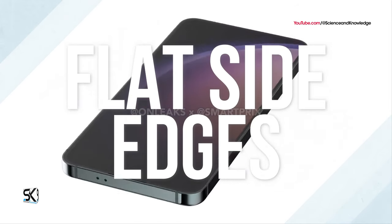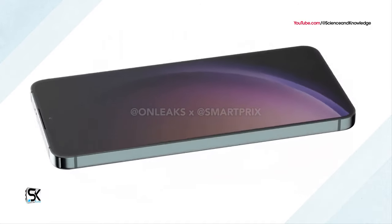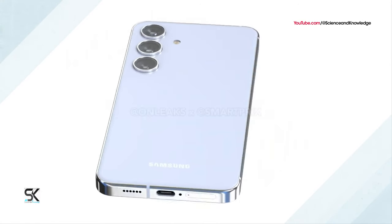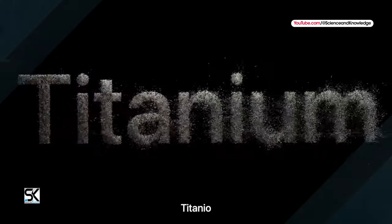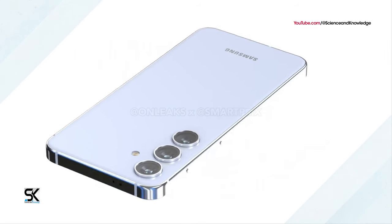The S24 has completely flat polished side edges, in contrast to the slightly rounded sides of the Galaxy S23. These flat edges make the smartphone look like the latest iPhone generations, although Apple has already abandoned glossy edges with the iPhone 15.